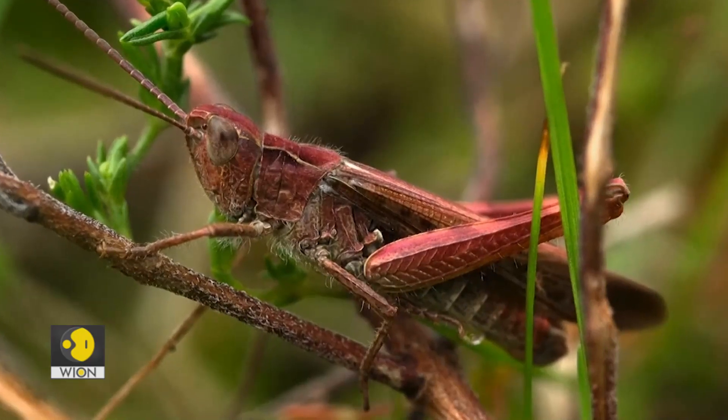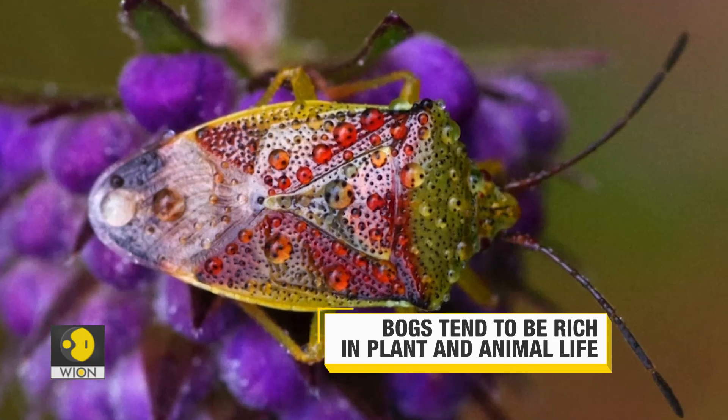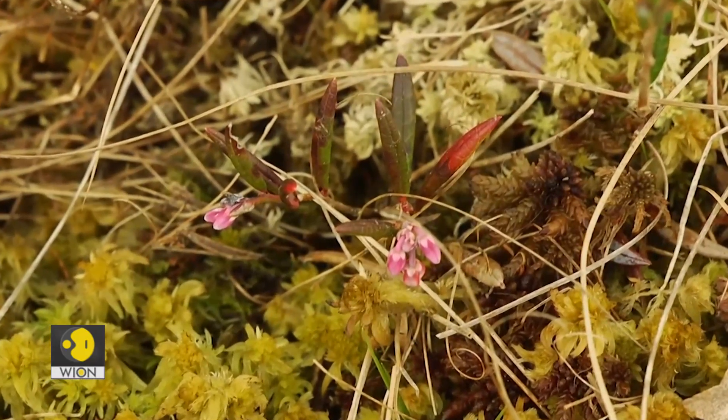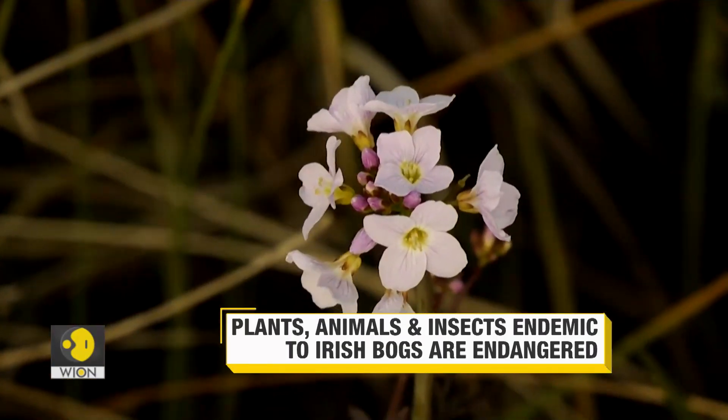Peatlands are keystone habitats in the Irish environment. They support many birds, butterflies, and insect species that you don't find anywhere else — things like the large heath butterfly, which is endemic to raised bogs in Ireland, and things like the lizard and the amphibians, the frogs and the newts. These seriously need peatlands to survive.